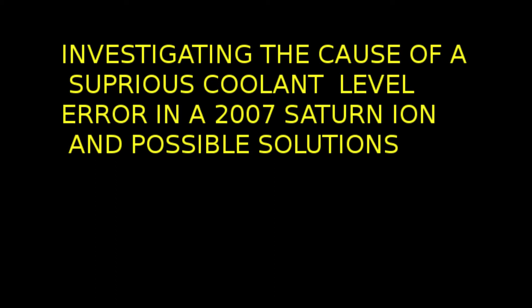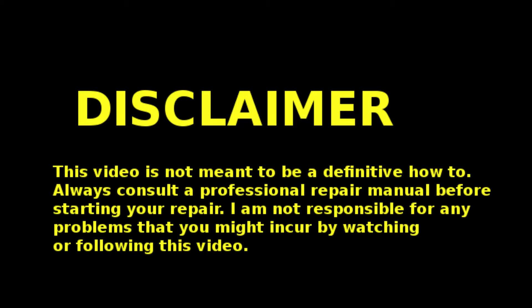This presentation is about the investigation of a possible cause of a spurious coolant level error in a 2007 Saturn Ion and possible solutions. Before we start, let's be clear on one point: I am not a professional mechanic, I am a hobbyist. Everything I say here should be taken with a grain of salt. If you have any questions, you should consult a professional mechanic.